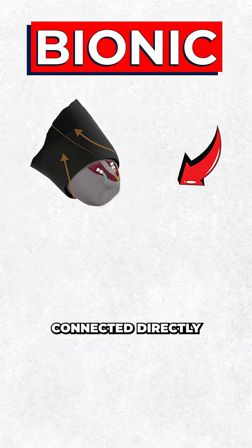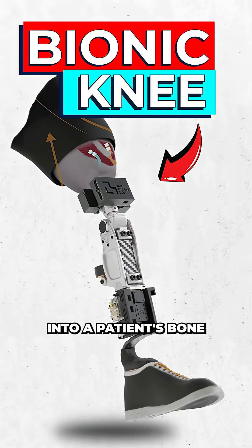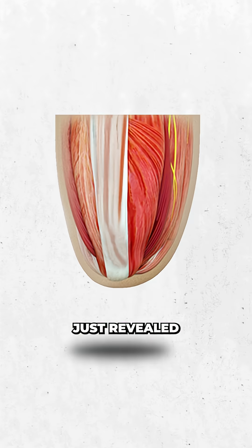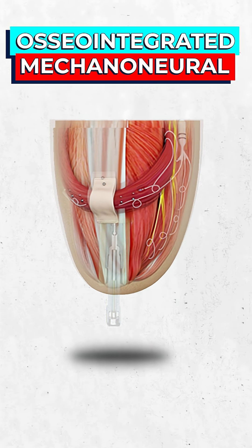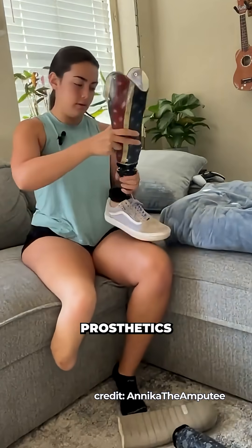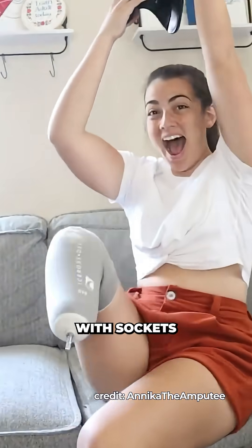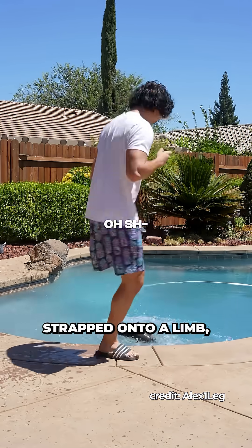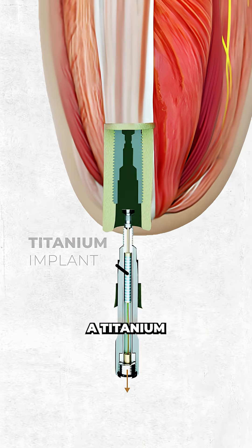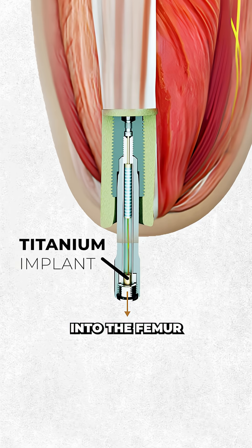Scientists just created a bionic knee connected directly into a patient's bone and wired into their muscles. At MIT's mechatronics lab, research has just revealed the osseointegrated mechanoneural prosthesis, or OMP — because we don't have all day. Rather than traditional prosthetics that attach to the body with sockets and feel like lifeless masses strapped onto a limb, OMP is connected directly into a patient's skeletal system via a titanium rod implanted into the femur.